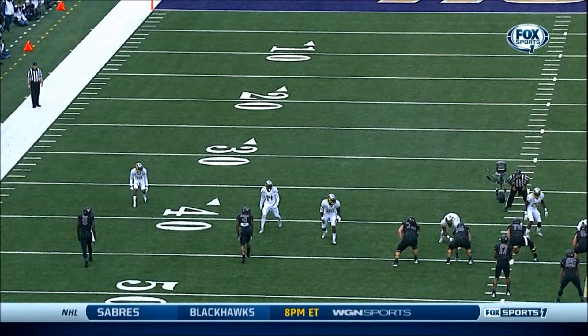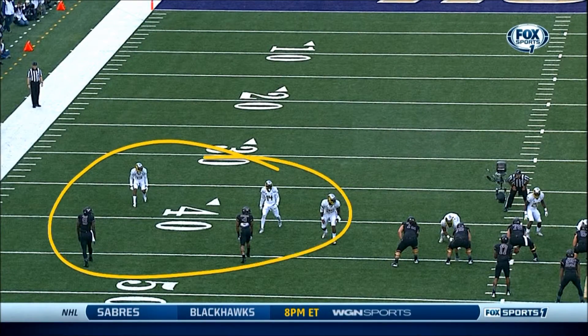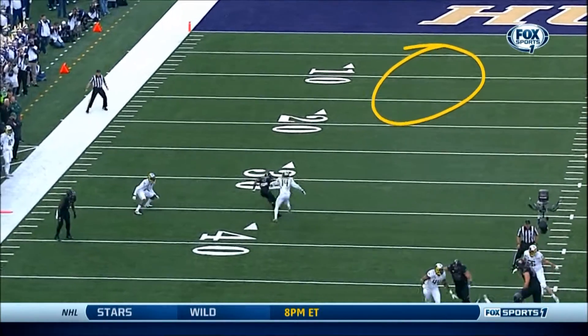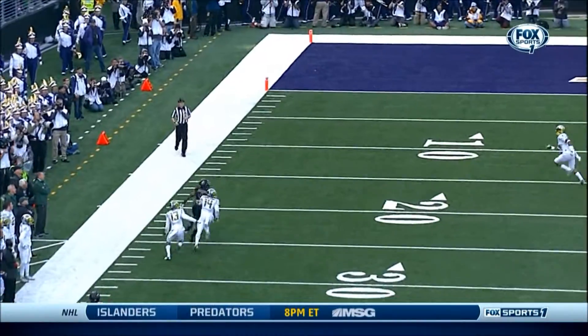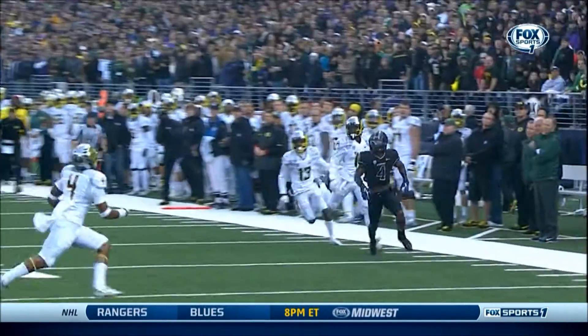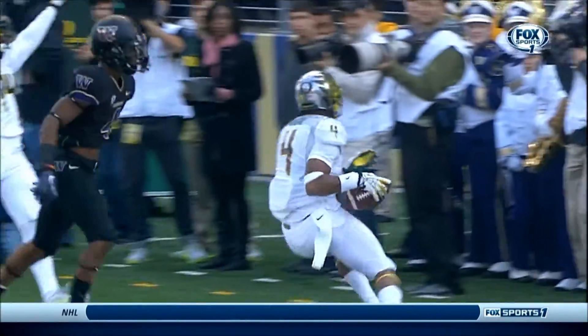They just suffocated the receivers out here. And that's why Dargan back here is able to get the interception — there's no one there. Dargan's just come over from the half-field coverage he has, and catches what turned out to be an open ball. Nickens couldn't get there because of the coverage.